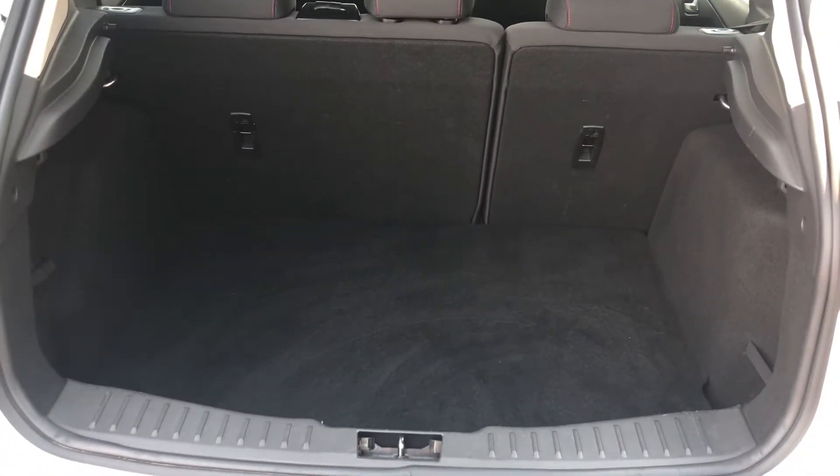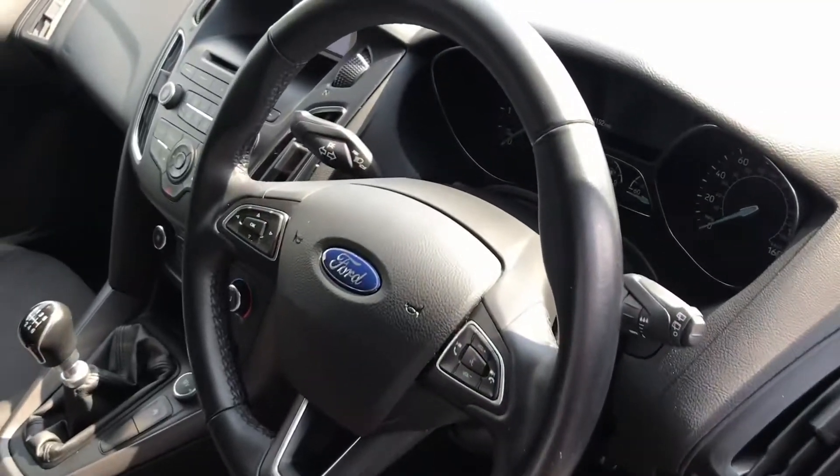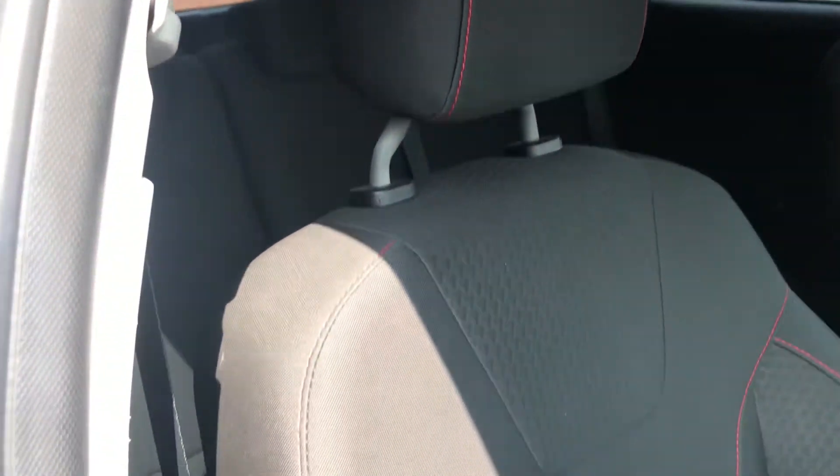The mileage covered on this vehicle is 44,192 which is low mileage. Inside the driver side it has the leather steering wheel. Continuing with the black cloth seats with the lovely contrasting red stitching. The 2 front seats are sport.